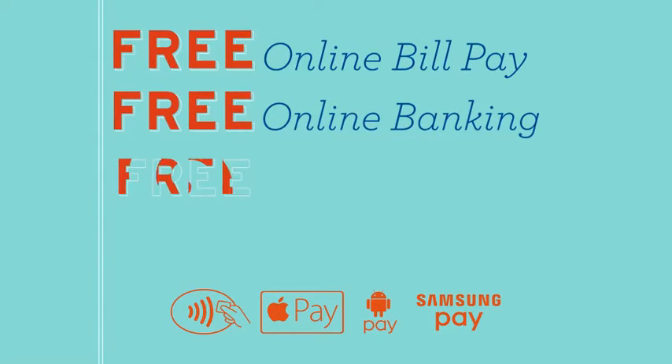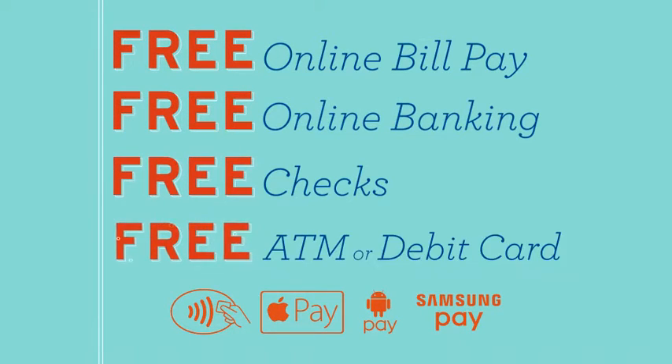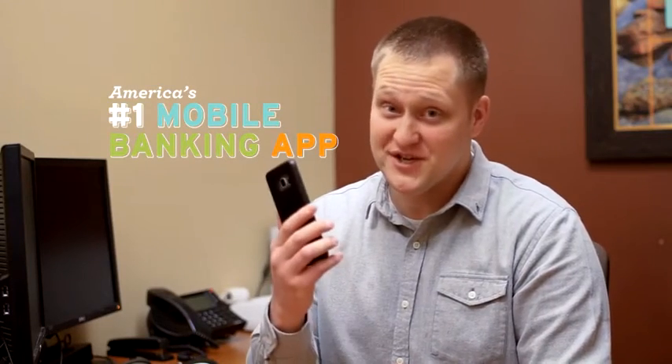Free online bill pay, free online banking, free stock checks, and a free ATM or debit card. Everything is free. At Eastman Credit Union, you have a branch with you all the time. You just didn't know it.